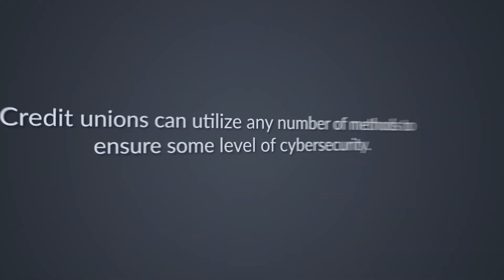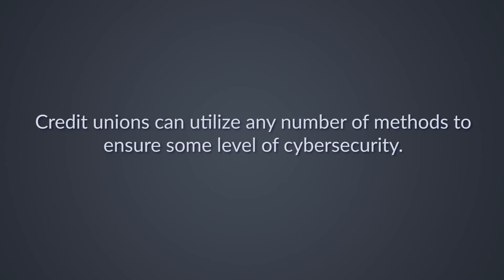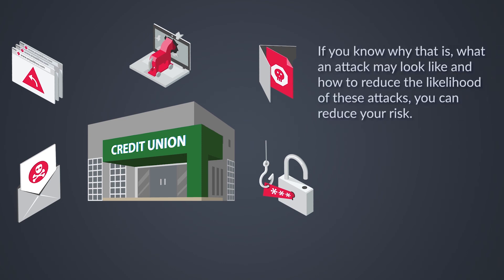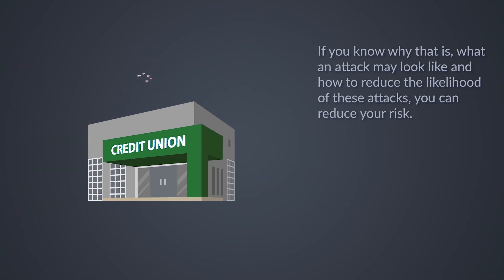Again, this is not an exhaustive list. Credit unions can utilize any number of methods to ensure some level of cybersecurity. But the bottom line is this: credit unions are at a risk of cyber attacks each and every day. But if you know why that is, what an attack may look like, and how to reduce the likelihood of these attacks, you can reduce your risk.